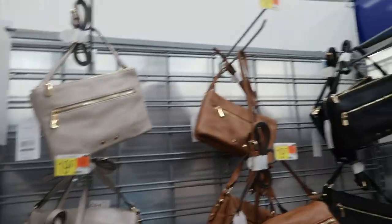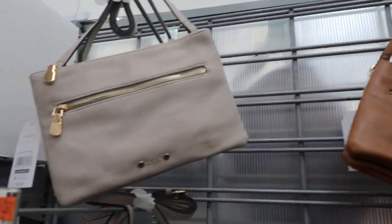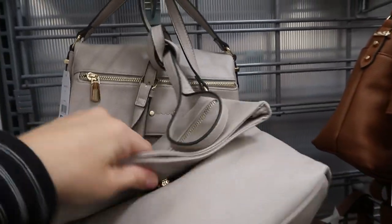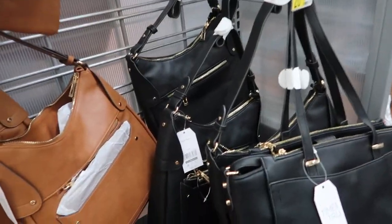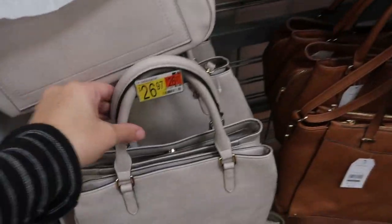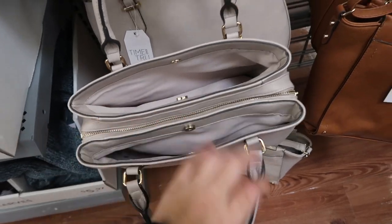These purses by Time and True look like really good quality. There's a little crossbody style for $19.97 in brown and taupe. Then the next one down is a little bigger in the same taupe, brown, and black. They also have a hobo style shoulder bag and then this arm bag with lots of little pockets and a center zip - I really like that one.